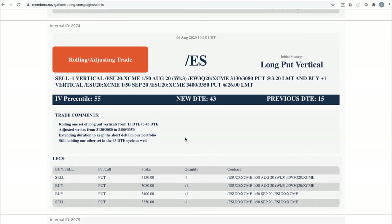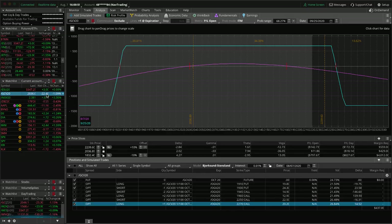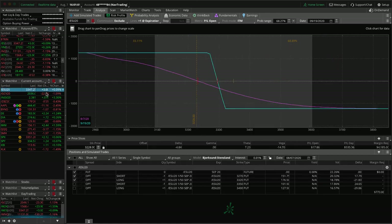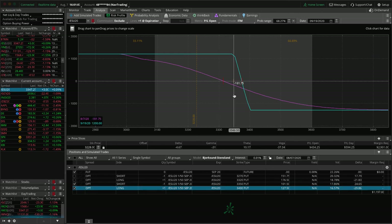Rolling adjusting trade in ES. This is a long put vertical we're holding for short delta exposure. It got down to 15 days and was a little ways out of range, so we just rolled it out to 43 days to get back into positive delta and keep that short delta in our portfolio. We've still got two pieces on IWM — one just outside of range, and the one we just rolled just inside range.